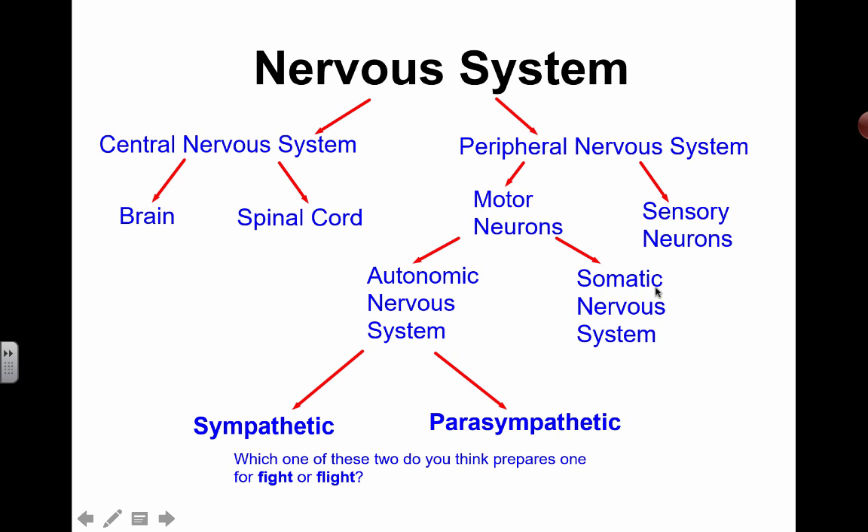The somatic nervous system is related to muscle contraction. And then you have this very special unit, which we refer to as the autonomic nervous system, or the ANS. Autonomic sounds like automatic, so you can think that there's some kind of involuntary action going on here that you don't have to be conscious and thinking about, and it's still working to make everything function smoothly in your body.